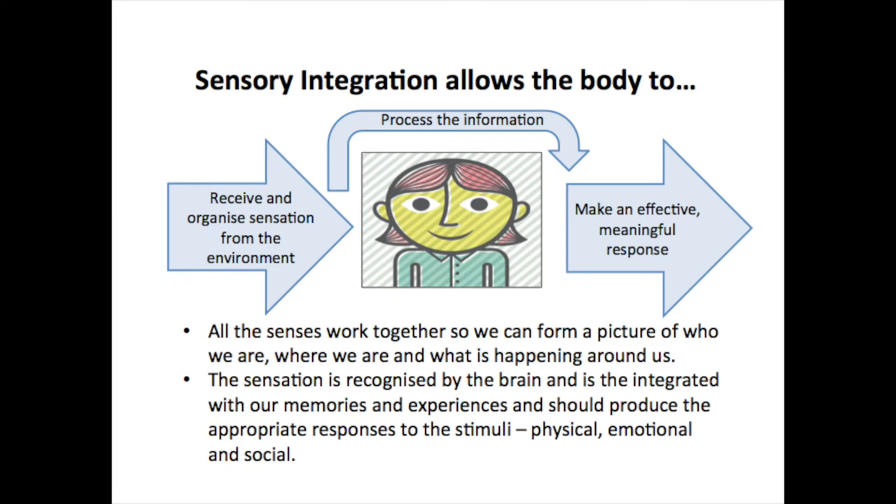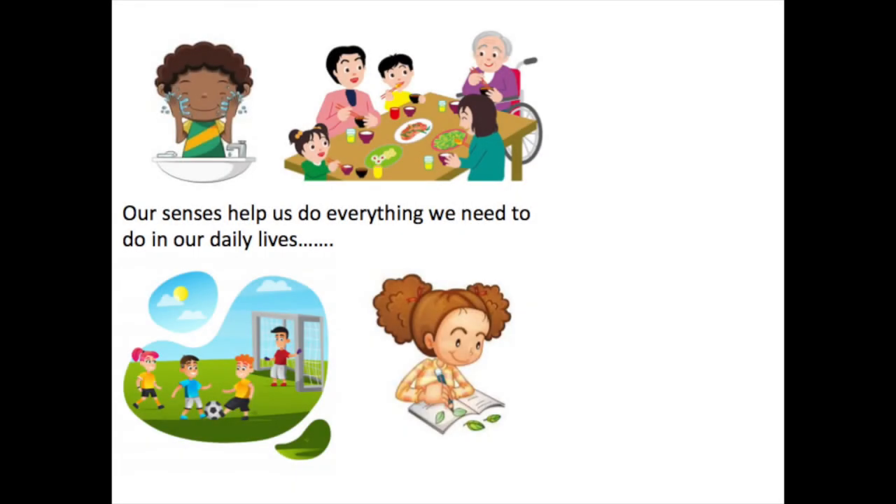Some children may experience the opposite and not notice when their face is dirty or that they are standing on something sharp. Being under and over-responsive is suggestive of sensory integration processing difficulties, which we will discuss in more detail in a short while. All the senses work together to enable us to do our daily living activities.